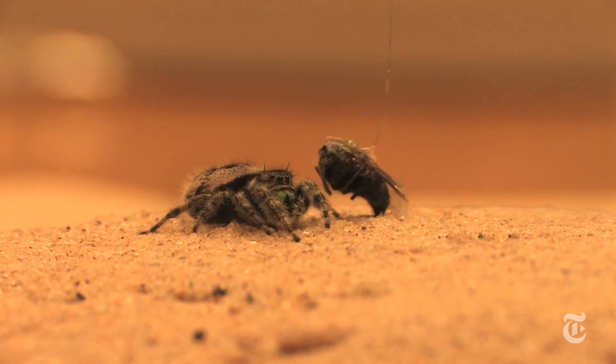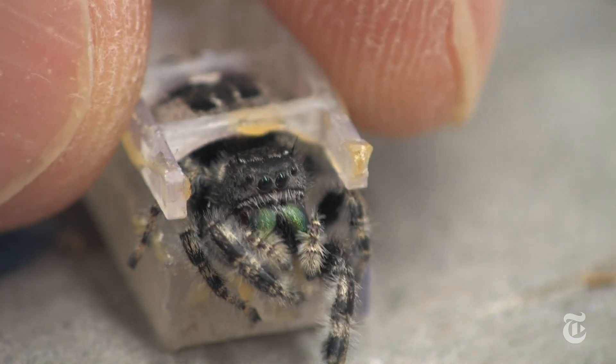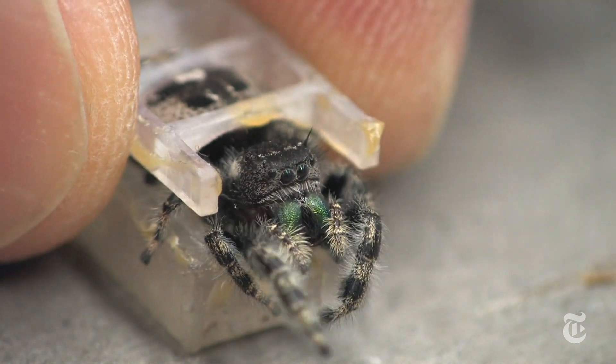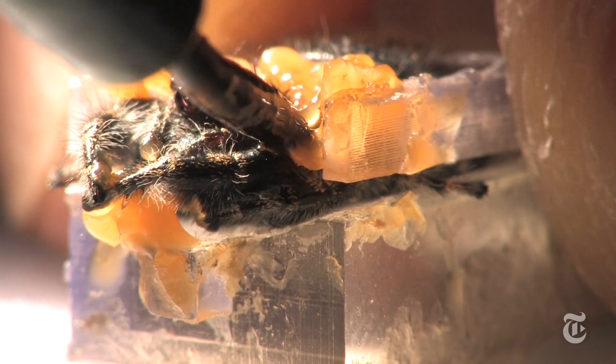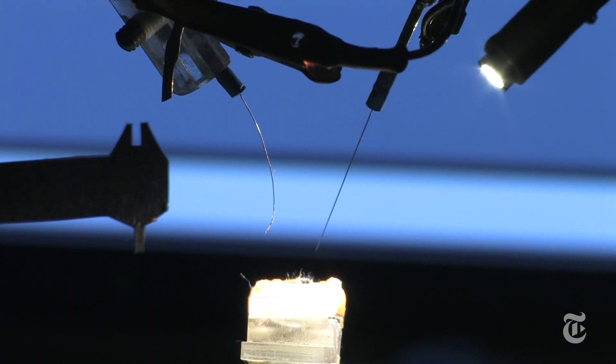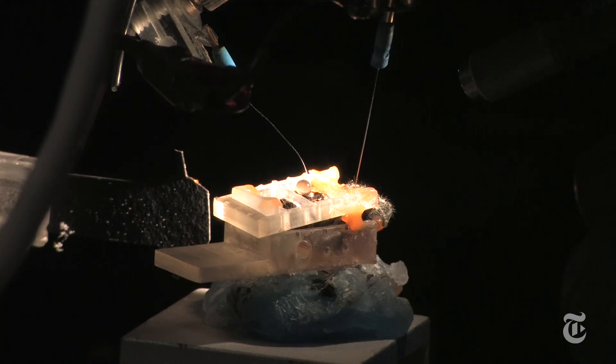But nobody had figured out how to record what goes on in their brains, which are the size of poppy seeds — until a team of five researchers at Cornell University tackled the problem. They used a 3D printer to make a frame to hold the spider still, then inserted an ultra-thin wire into its brain. The tiny hole healed quickly, and that was very important because spider bodies are under pressure, like air in a balloon.